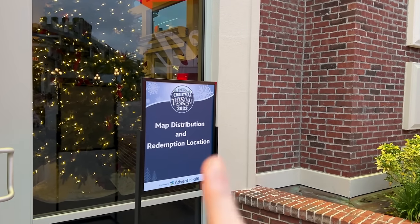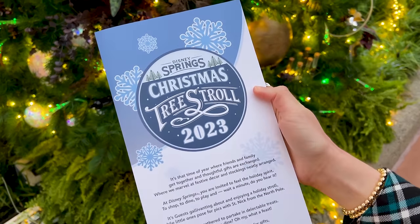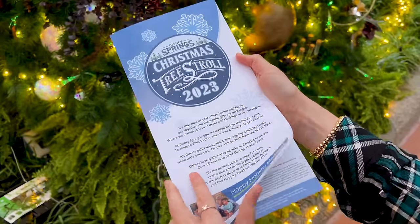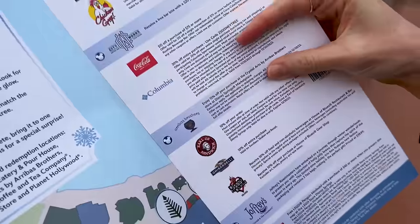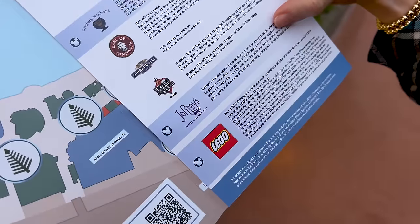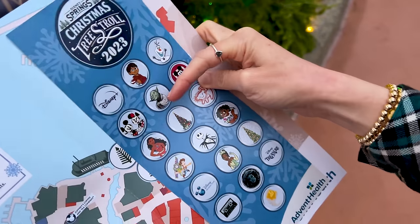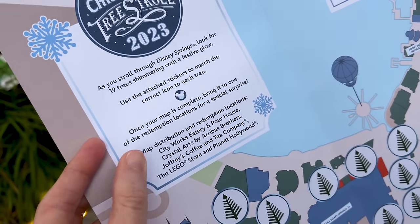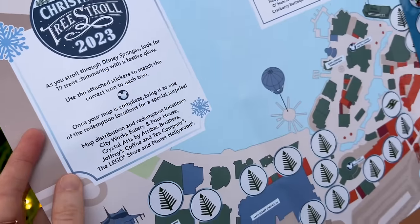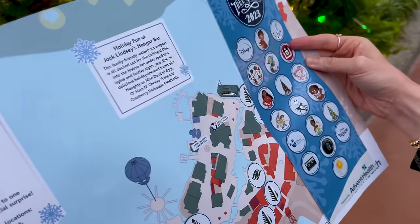Planet Hollywood is one of the locations where they have the maps and also the redemption location. Another area is over at the Lego store. This is the map for the Christmas Tree Stroll 2023. When you open it up, it has a few offerings — like 10% off your order at Chicken Guy, Earl of Sandwich, Ghirardelli, Joffrey's, and a free Lego penguin mini build with purchase of $40 or more. You put the sticker where you found the Christmas tree on the map, and once your map is complete, bring it to the redemption locations for a special surprise. Last year it was a button that said Tree Stroll 2022 — not the greatest thing. I'm not going to redeem it this year and show you guys because I don't want to spoil it.